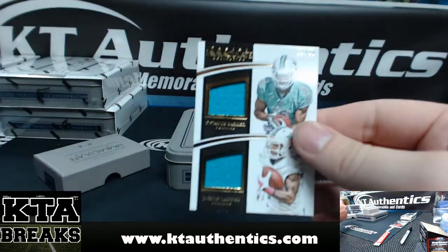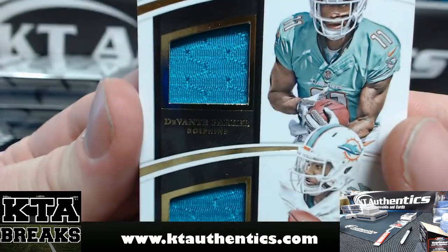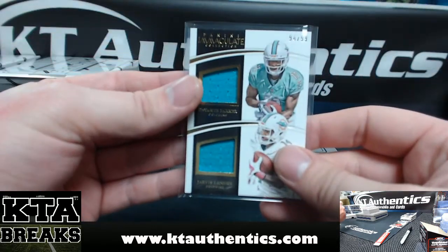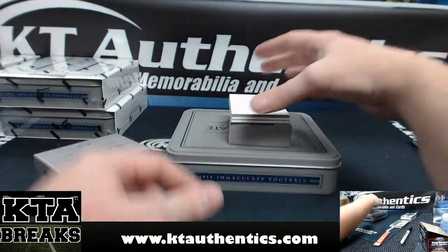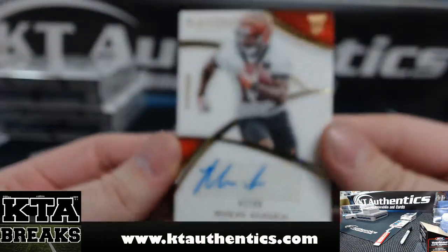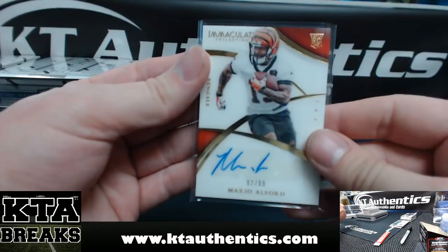Then we got 94 of 99 — Devante Parker, one color; Jarvis Landry, one color, 94 of 99. We can't pull you another shield, Ben. It says Player Worn on this one, even though Jarvis is a vet. Then we got Mario Alford, two of 99, for the Bengals.